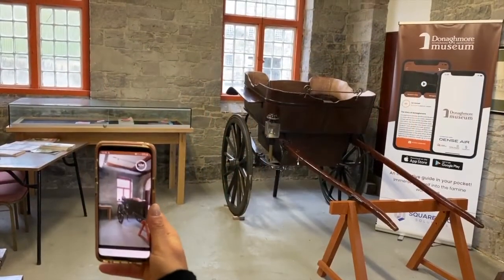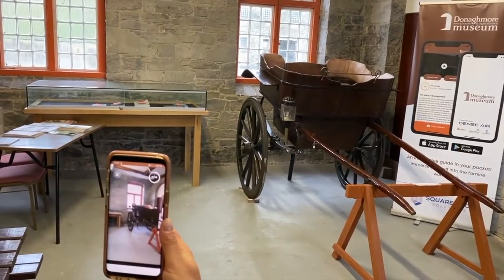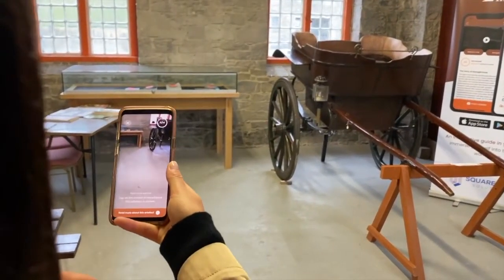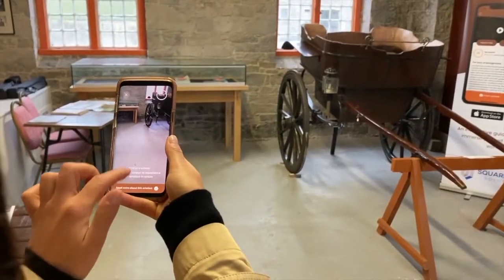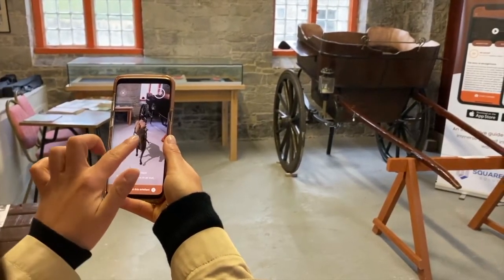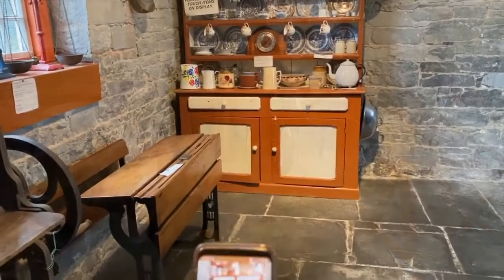Square Root Solutions along with Densair partnered to build this AR app that lets visitors scan the artifacts, providing them with detailed descriptions, images, videos, and audios. But this is not all — visitors can also view some of the artifacts in action through augmented reality and 3D technologies.